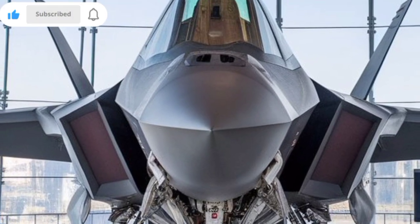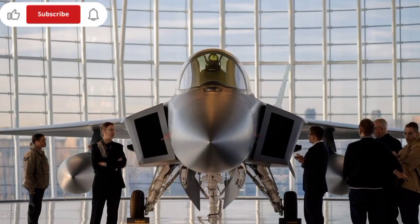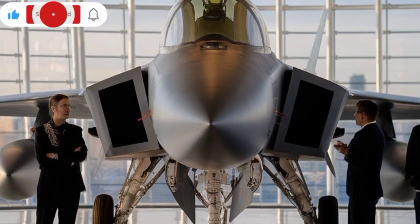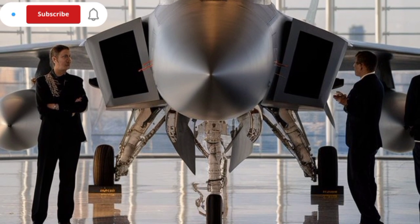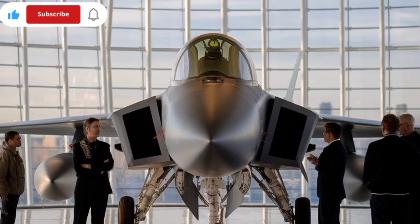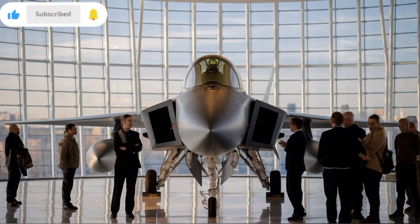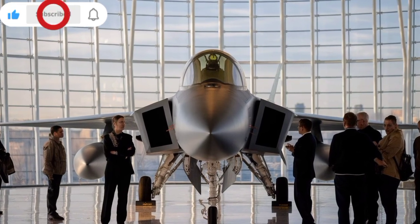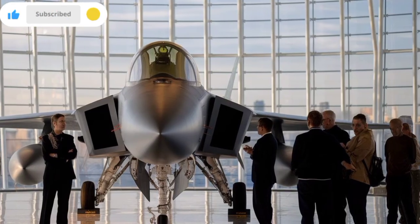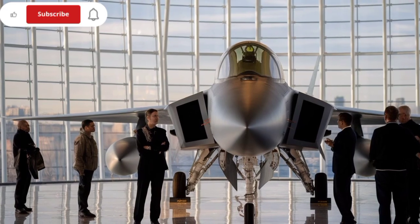Turkey's defense firms Aselsan and Havelsan have developed the AESA radar in-house. It is a highly agile radar capable of tracking multiple targets simultaneously across air, sea, and ground. This radar can detect stealth aircraft, resist jamming, and guide weapons with pinpoint precision. Combined with onboard AI, KAAN can automatically prioritize threats, suggest evasive maneuvers, and even engage targets semi-autonomously in emergency scenarios.